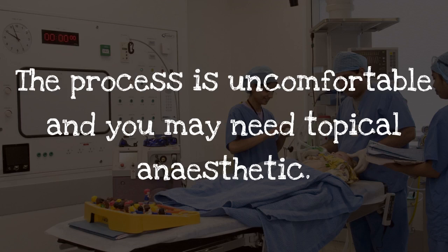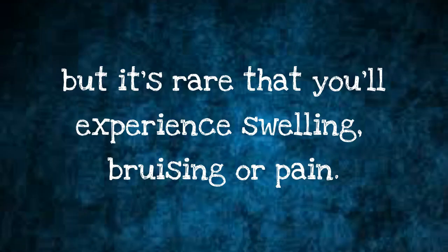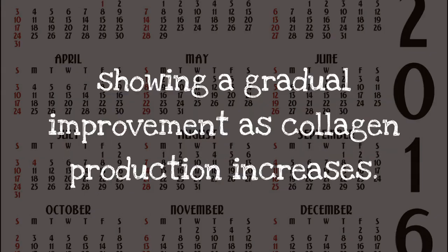The process is uncomfortable and you may need topical anaesthetic. There may be some redness afterwards, which can be disguised by makeup, but it's rare that you'll experience swelling, bruising or pain. There may be an immediate skin tightening effect as collagen fibres contract, but the full results take a few months to kick in, showing a gradual improvement as collagen production increases.